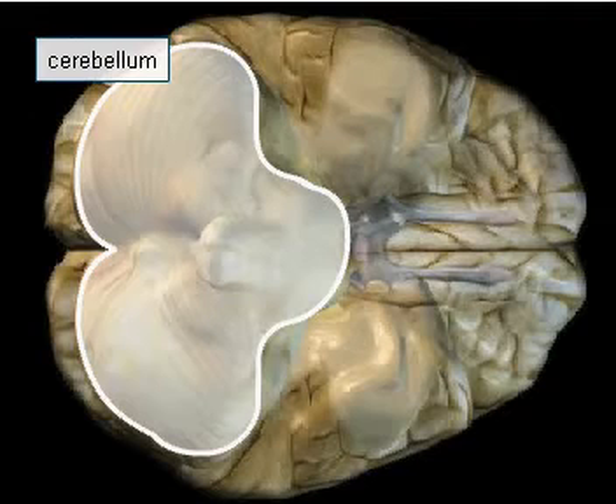Like the hemispheres, the cerebellum, which is also part of the brain, is composed of outer gray matter and inner white matter. Its function is to coordinate complex movements.